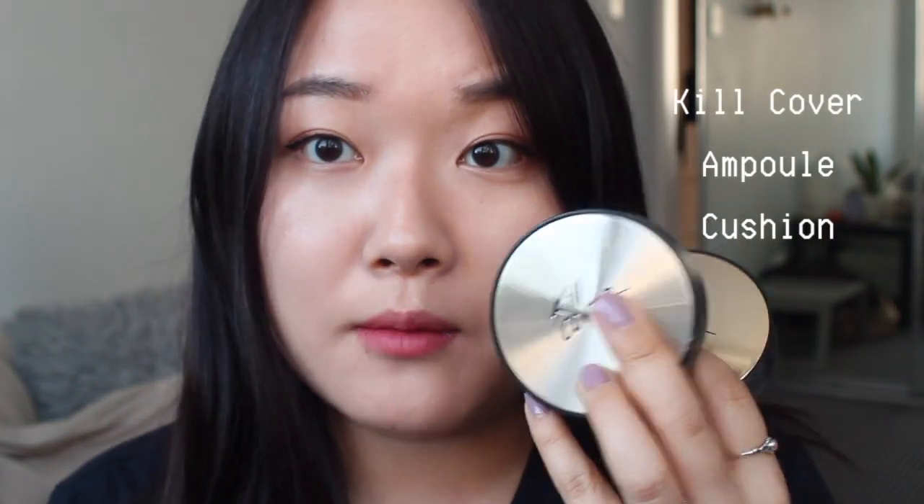Hi everyone! Today I'm doing a very exciting video — a comparison and review on the Clio cushions. I have the Found Wear, the Ampule, and the Glow one. I believe these are the very popular ones; they have other ones as well, but these are the ones I have and wanted to review.